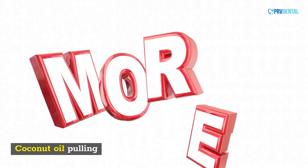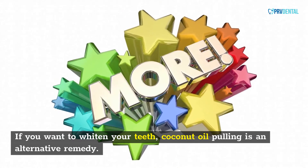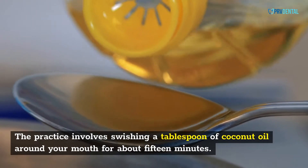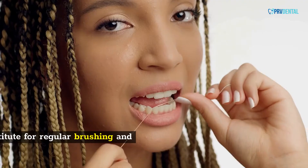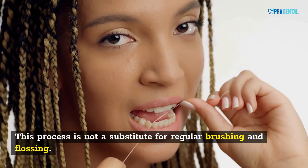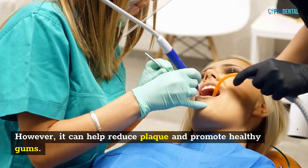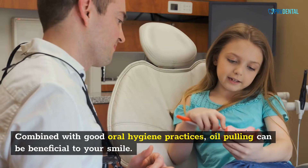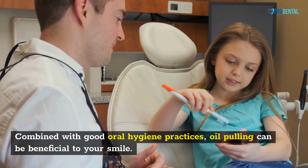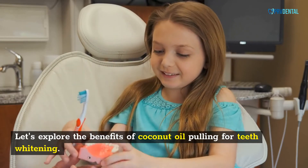Coconut Oil Pulling. If you want to whiten your teeth, coconut oil pulling is an alternative remedy. The practice involves swishing a tablespoon of coconut oil around your mouth for about 15 minutes. This process is not a substitute for regular brushing and flossing. However, it can help reduce plaque and promote healthy gums. Combined with good oral hygiene practices, oil pulling can be beneficial to your smile.